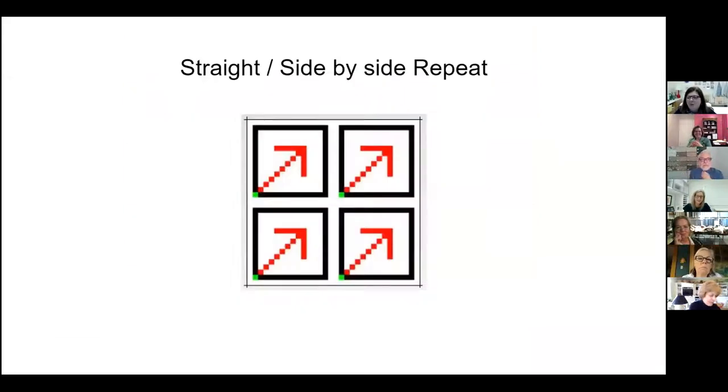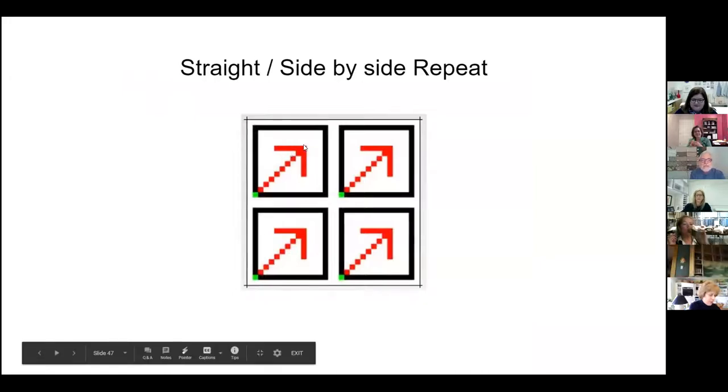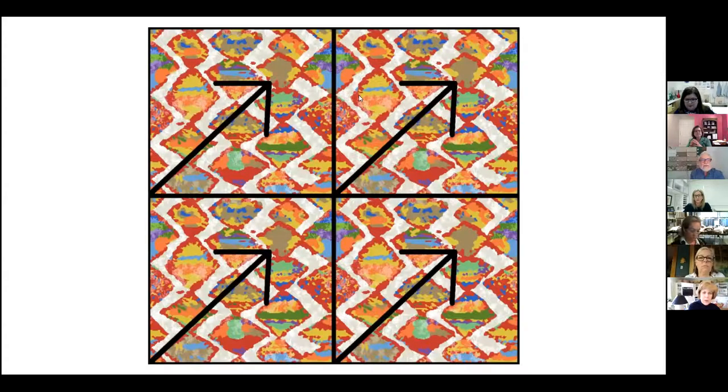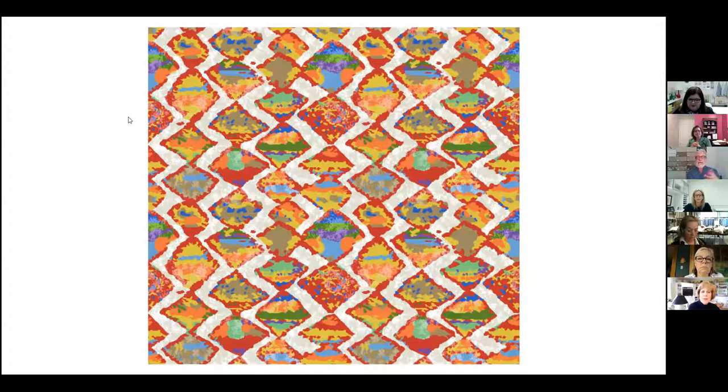Next, we're going to start talking about repeats. The most common is the straight side-by-side. You take one block as the repeat. You take the left-hand corner of the green dot at the bottom, and you can see where it goes side by side and on top of each other. Here's an example where one square is side-by-side and stacked on top of each other. You can see the taupe diamond — that diamond is each left-hand corner. And then without the grid on it, you can see how it all blends together so the repeat size doesn't really stand out.